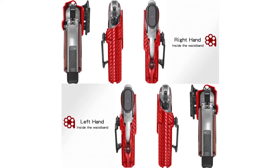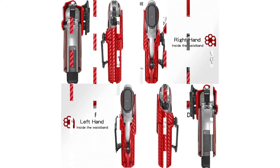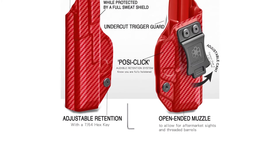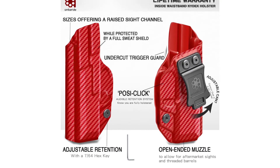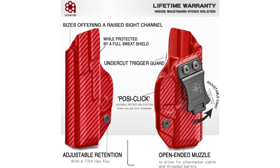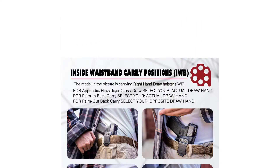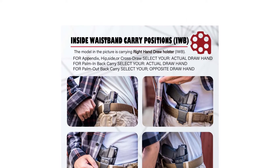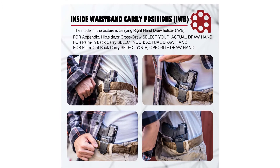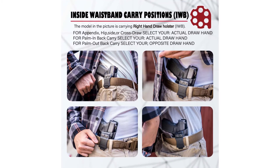Waterproof and washable, it features a sweat guard that covers the full length of the slide to help maintain your sidearm in pristine condition. Customize the cant of the 1.5-inch standard belt clip with a hex key for faster draw speeds and optimal concealment under clothing. The black powder-coated stainless steel hardware can be adjusted from 0 to 30 degrees without sacrificing full accessibility.